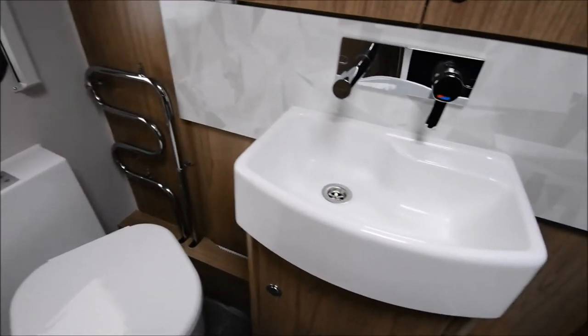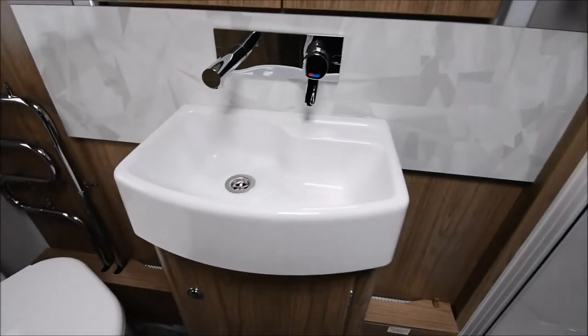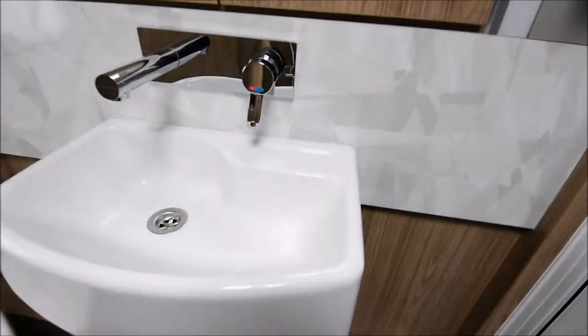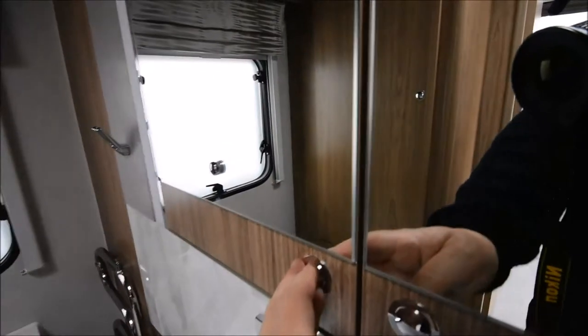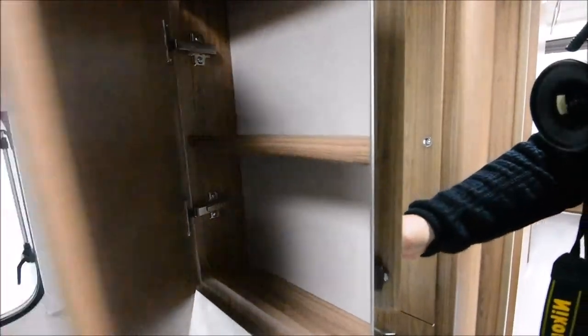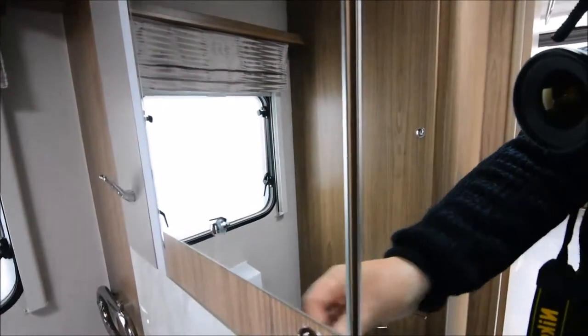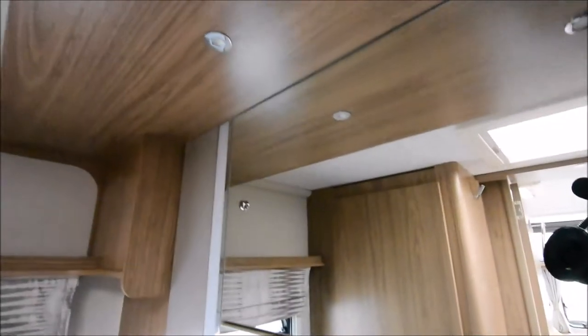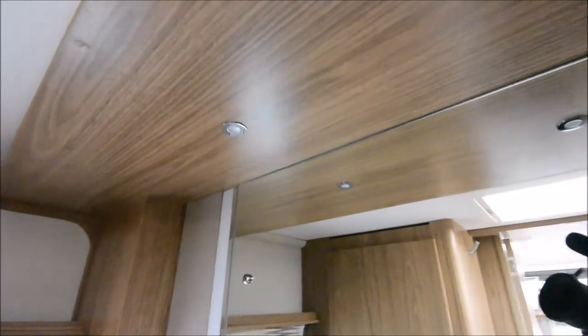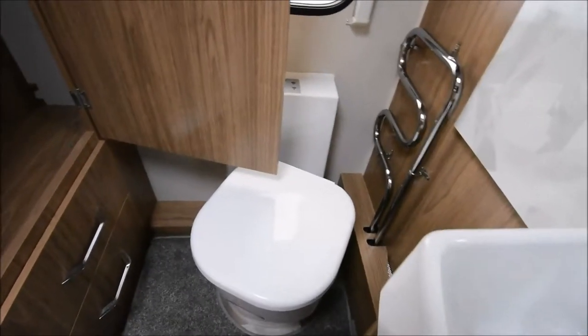Got me in the mirror there unfortunately! But there's a decent-sized sink with storage below, and just at the top some more storage nicely concealed behind mirrored doors. Again, LED lighting is the norm with plenty of light at night time and during the day.